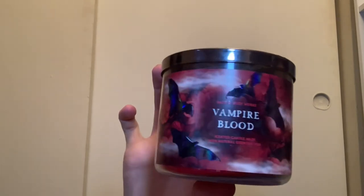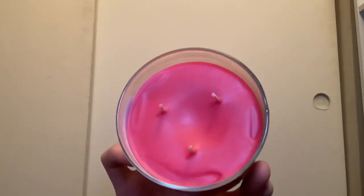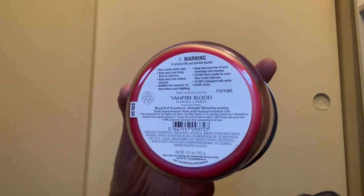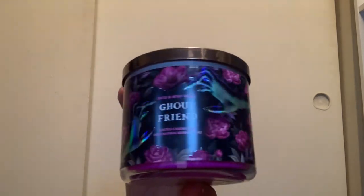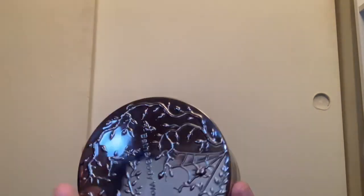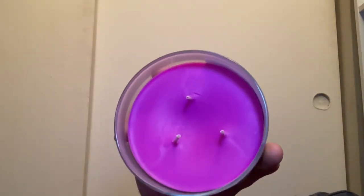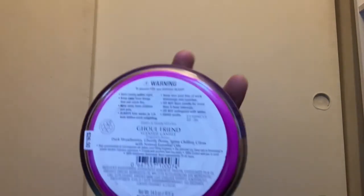We also have the classic Vampire Blood again — kind of a Stranger Things vibe — with the same red wax and same scent notes as the year before. Then we have Ghoul Friend from this year. I love this packaging — the holographic design with the hand and the peonies. Same lid, purple wax, very vibrant this year, and the same scent notes as last year's.